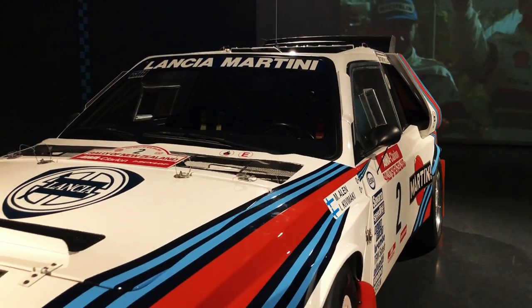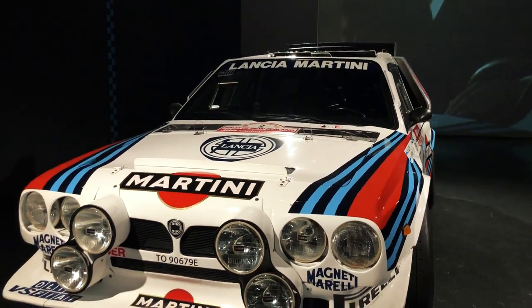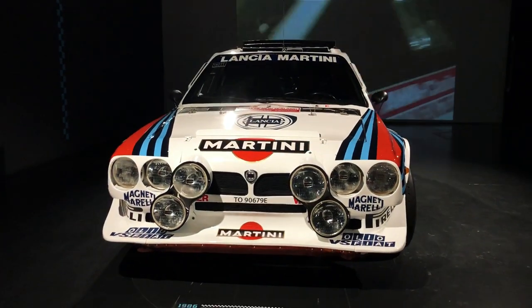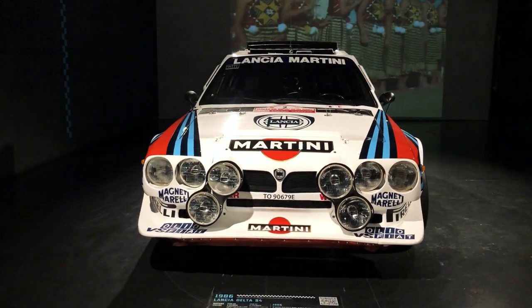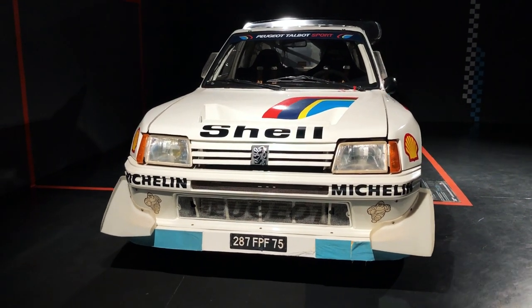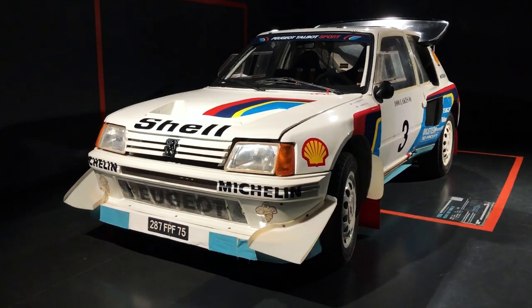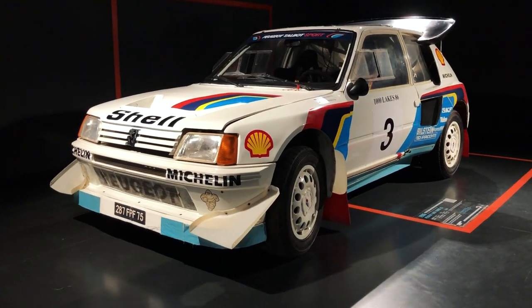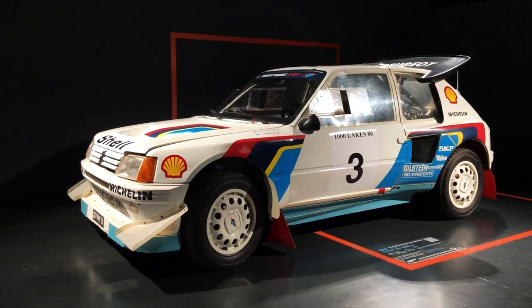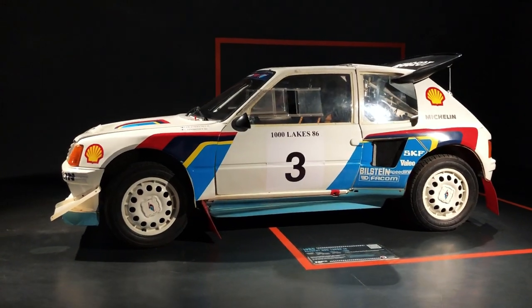Even standing still in the museum, it commands respect and makes its period nemesis, the Peugeot 205 T16, that narrowly beat it in the 1986 championship, look almost tame by comparison. But that's far from the case, of course. The 205 T16 on display is an EVO II model and it's the only vehicle in the exhibition that doesn't belong to the Macaluso collection, as it comes straight from Peugeot's museum in Sochaux, and I admit it's the first time I see one up close.